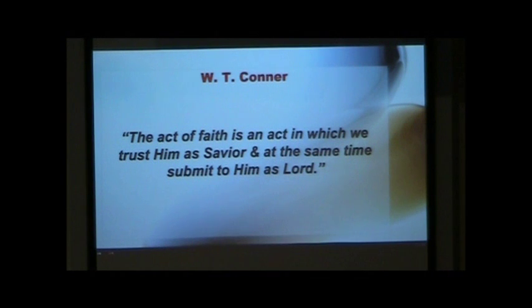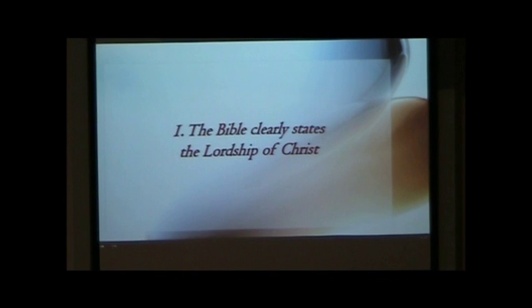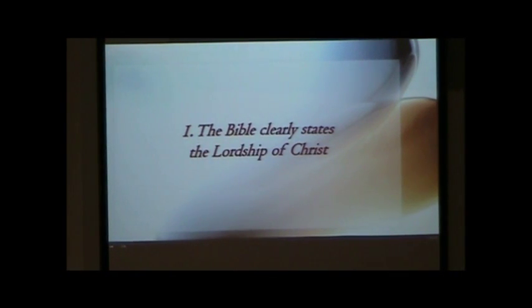W.T. Conner, a great theologian and former professor at Southwestern Seminary, said five decades ago: The act of faith is an act in which we trust Him as Savior and at the same time submit to Him as Lord. The reality is that we often want to take Him as Savior, but we neglect to apply His Lordship to our lives. Where is the Lordship of Christ? His Lordship is a biblical fact that is non-debatable, undeniable — it's been settled. Christ is number one. He must be number one in our lives.